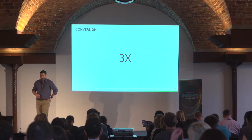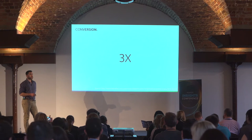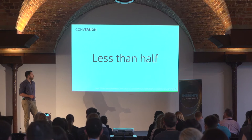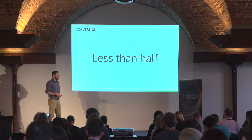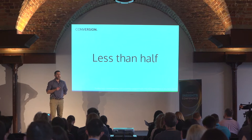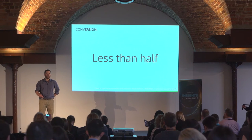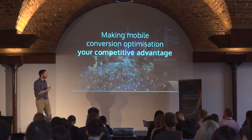At the same time, anyone who has looked at their website analytics will know that conversion rates for mobile are typically much less than desktop. According to Monetate's e-commerce quarterly, by the end of 2015, a mobile conversion rate was around half that of a desktop conversion rate. Obviously, this represents a huge opportunity.